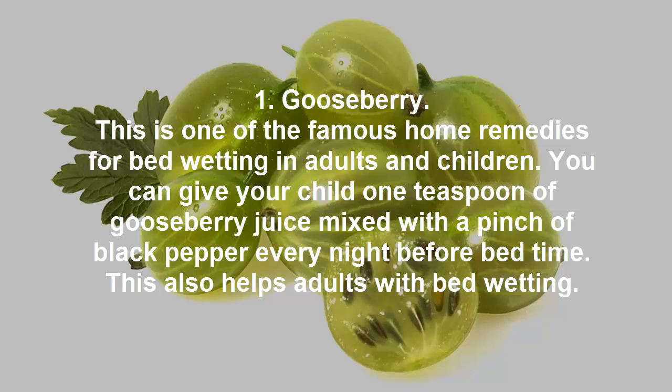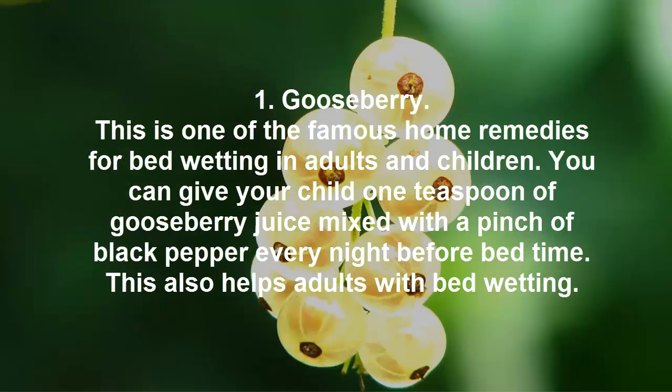Gooseberry. This is one of the famous home remedies for bedwetting in adults and children. You can give your child one teaspoon of gooseberry juice mixed with a pinch of black pepper every night before bedtime. This also helps adults with bedwetting.